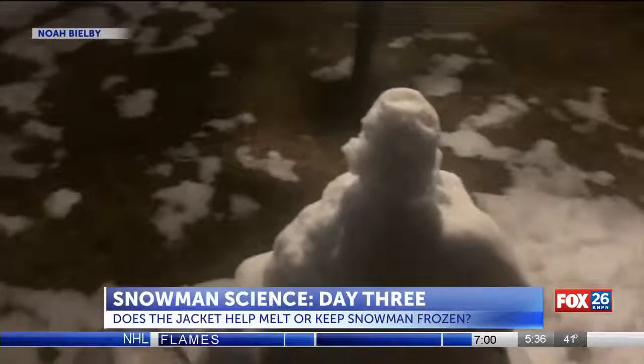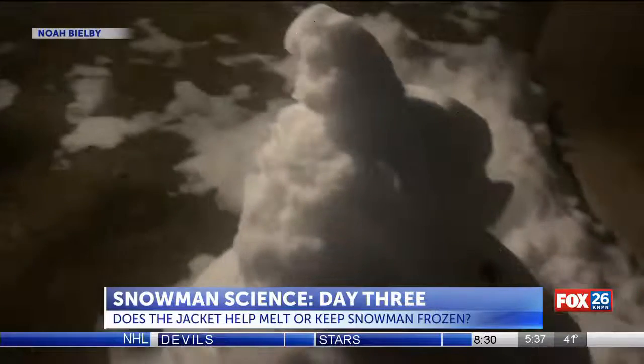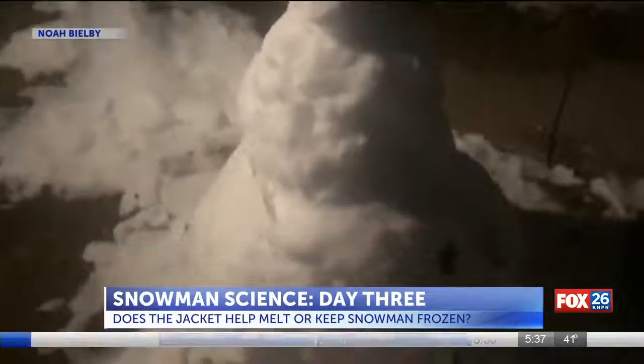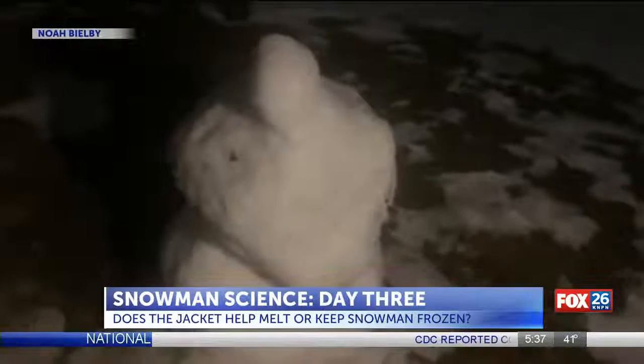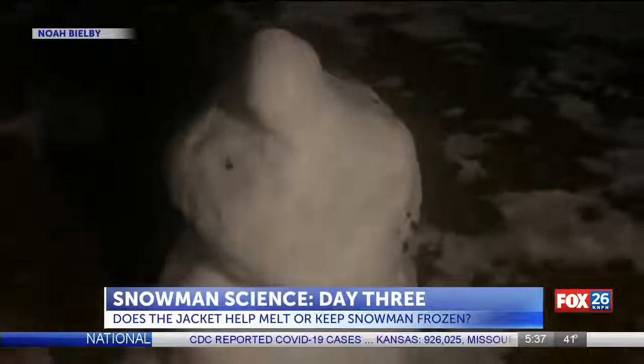This is Stone Cold Steve Austin. He was sitting out in the sun without any layers, and you can see he has lots of crispy ice bits from where he has melted. And then you have Nat King Cold — you can see he's pretty smooth all the way around.